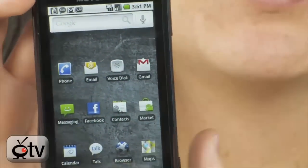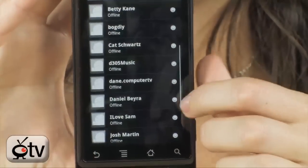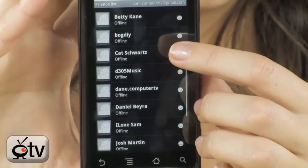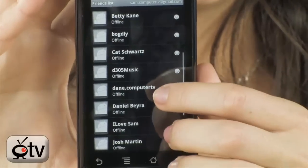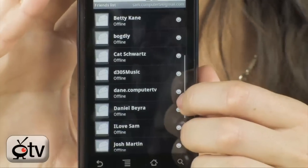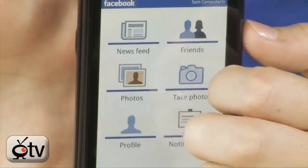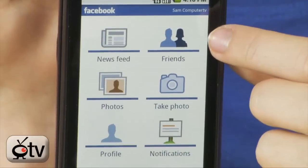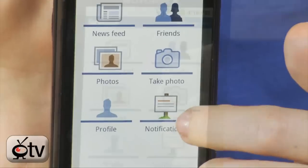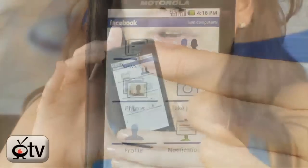I've been using Google Talk a lot, and it's really cool. My phone has synced all of my contacts with Facebook, so people's Facebook pages are actually popping up and I've been able to chat with everybody using the Droid. And when you go into Facebook, you can access your news feed, your friends, take a picture and easily upload it to Facebook, edit your profile, and check out all your notifications right here on the Droid.